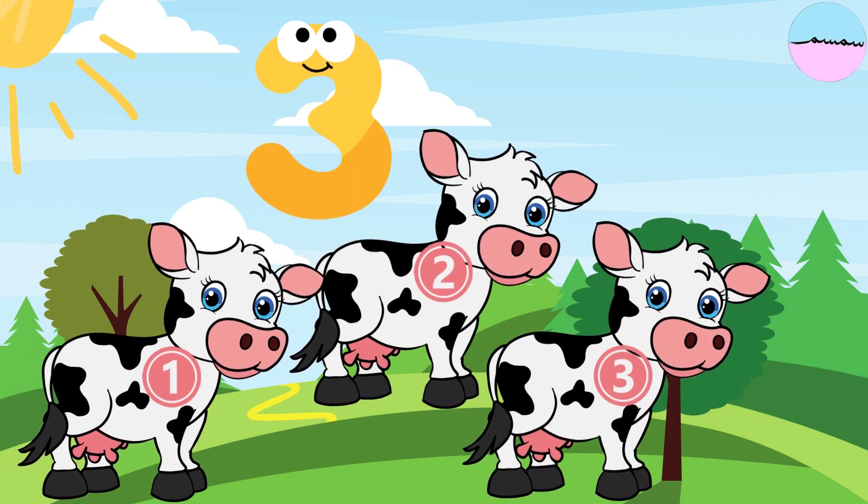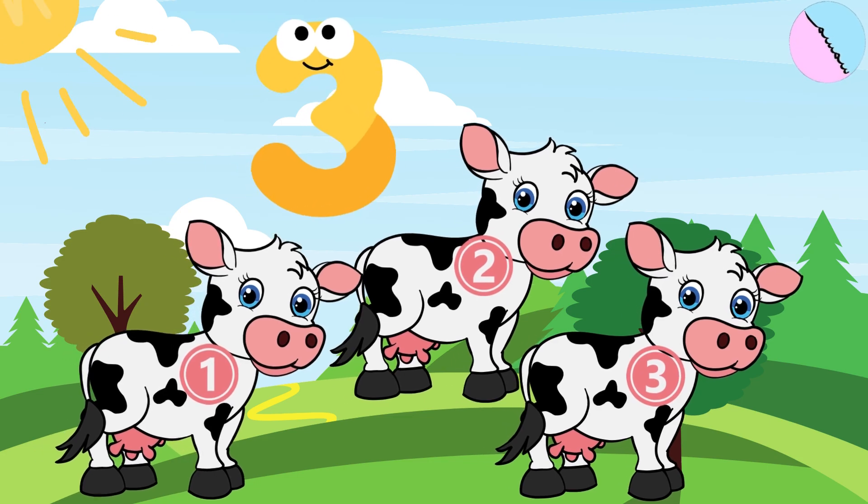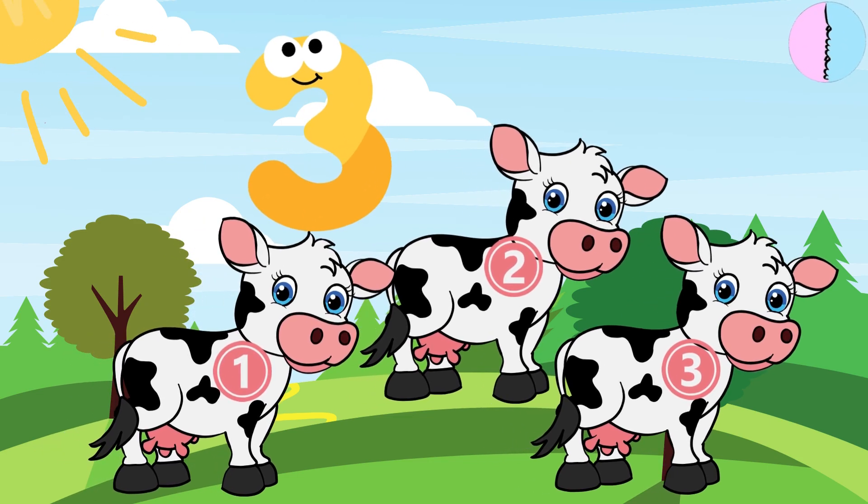Look, there are three fat cows. One, two, three. Three comes after two.